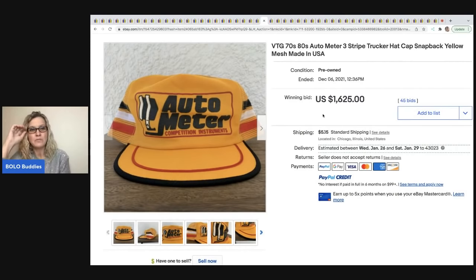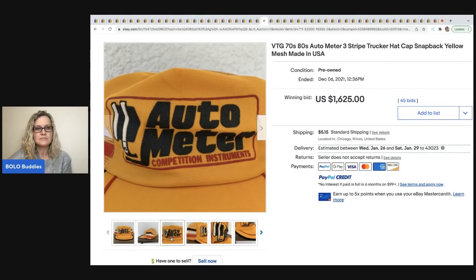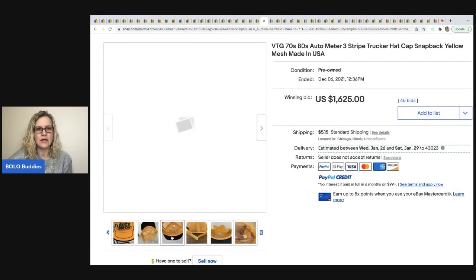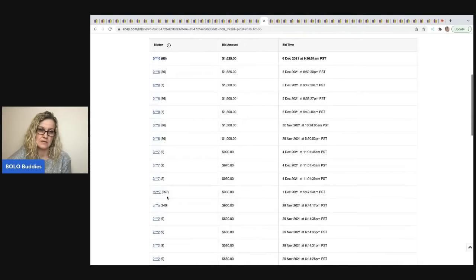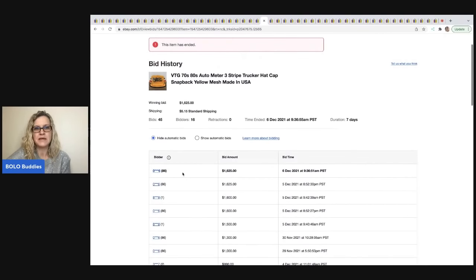I have no idea what's going on here — auto meter is not something I would normally flag. I like certain ones like Mac and some John Deere that go for more. Maybe it's going so high because I've never heard of it, but the three stripes on the side are really important — those typically go for more. This sold for $1,625. I've sold snapback hats and a lot of mine sell internationally. The winning bidder had 86 feedback, so I'm not sure if this actually got paid for — that price seems really high.